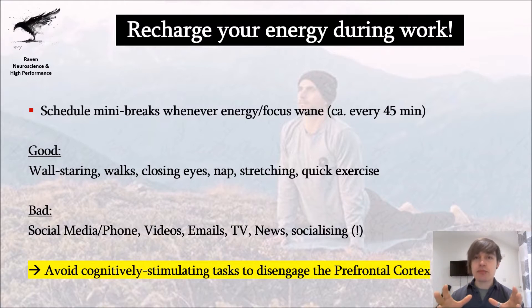You work 90 to 180 minutes, and you want to have mini breaks in between, because your energy levels will not stay consistent — you will eventually hit the wall. Ideally, schedule these mini breaks whenever you feel your energy and focus going down, or when you feel like you want to distract yourself and check your phone. Good breaks would be things like wall staring — just staring at a wall for 5 to 10 minutes — which is literally one of the best breaks you can have.